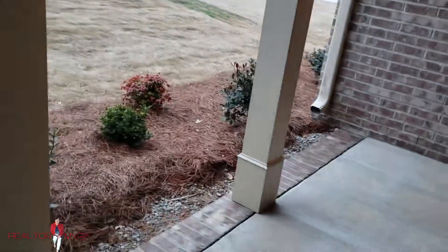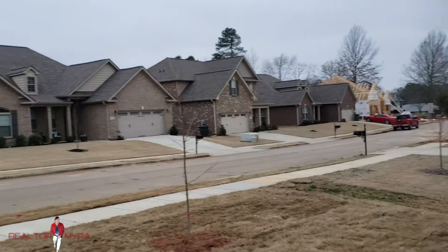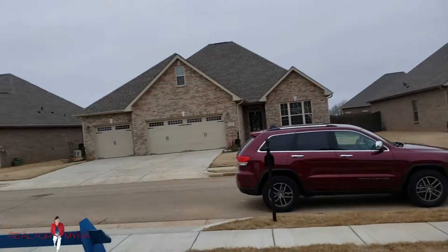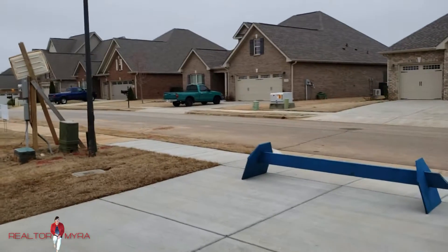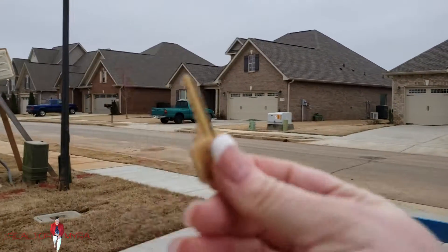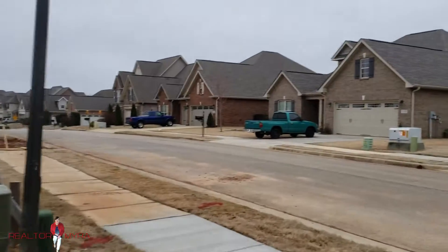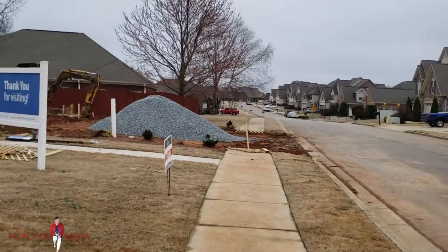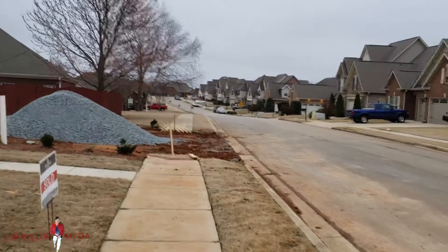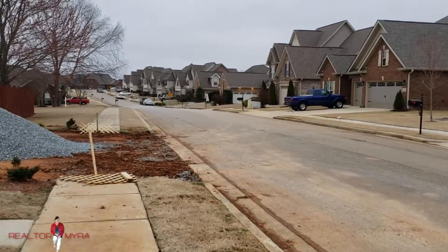If you guys want to come see this house or any houses in the Westfield-Madison area, call your favorite realtor, Realtor Myra. And I will definitely get you in the homes because guess what? I have the keys to all the homes in the city that are for sale. I hope you have a lovely day. Go out and do something fun. Enjoy life. Take care.